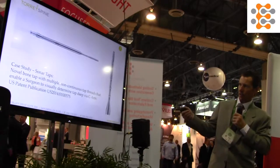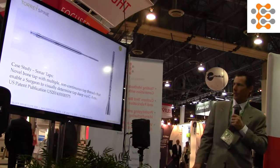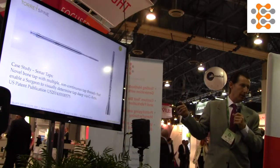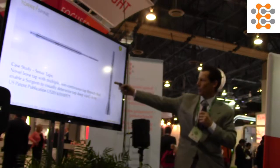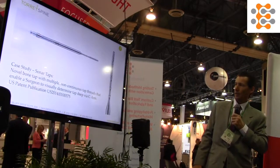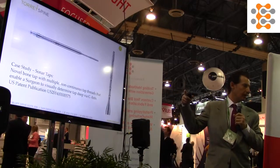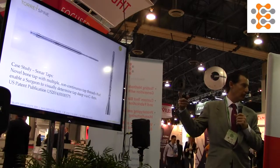This is a case study — something we developed at Tori Spine, one of the companies I'm working with. They developed a tap for putting in a pedicle screw for either MIS or open surgery. This tap has a segment where there are gaps — we purposely have gaps at 35, 45, and 55 millimeters. So as you advance this tap, by taking fluoroscopy, you can see the depth of the tap and then determine the screw you might want to use to implant in the pedicle.